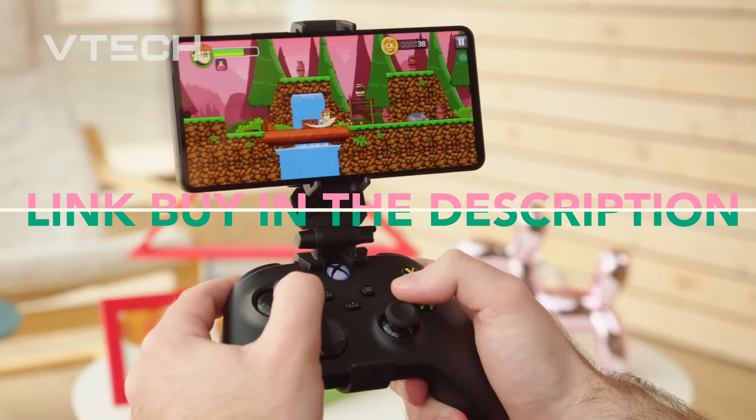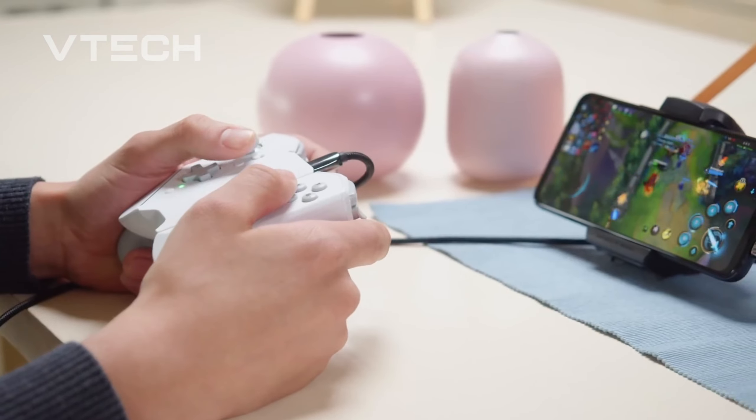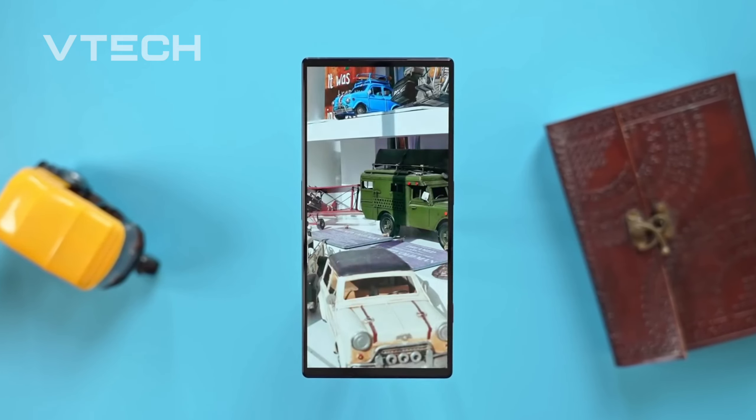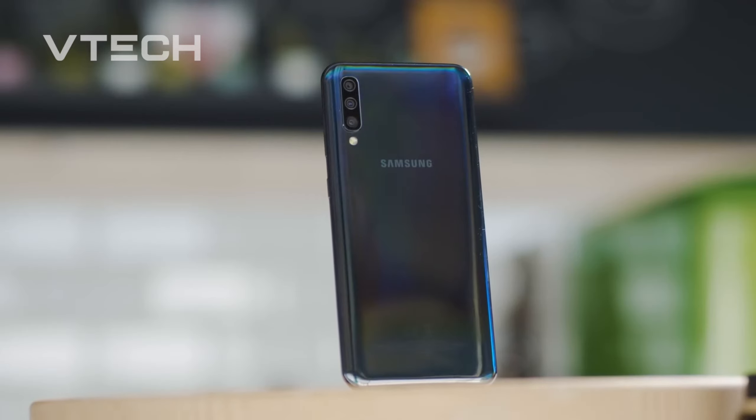Your app library is entirely revolutionized by the finest gaming phones. With their extremely strong processors, generous RAM capacities, and excellent high refresh rate screens, these gadgets are sure to outperform your beloved thumb tappers.